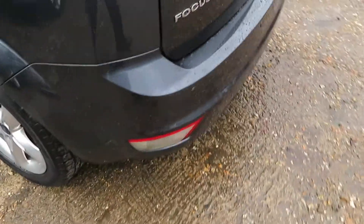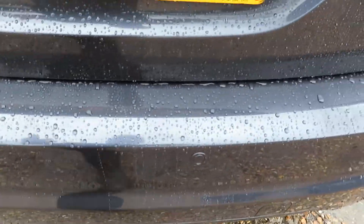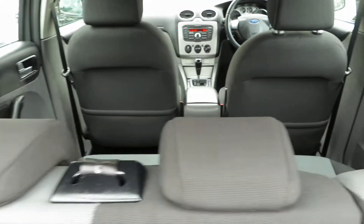It's got rear parking sensors — you can see there's four of them there — which gives you quite a good area of awareness if there's something behind you. Massive boot, absolutely huge boot there, and the seats go down to give you more space if you need it.